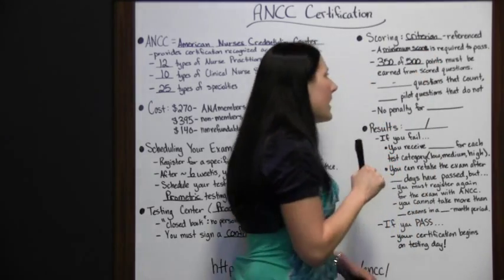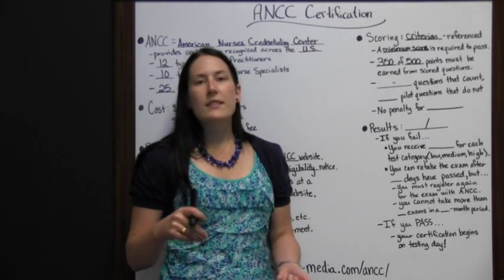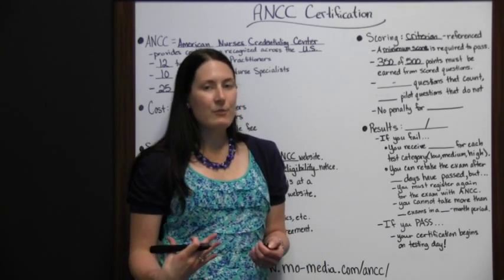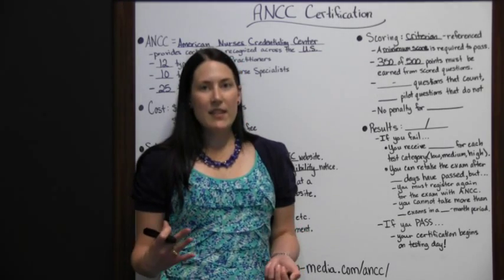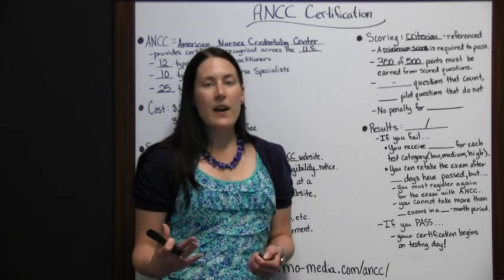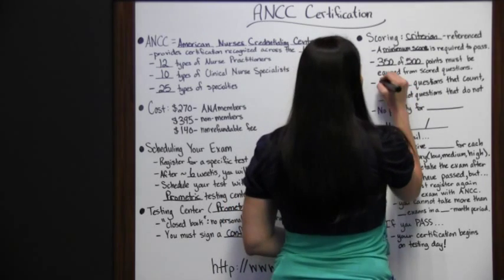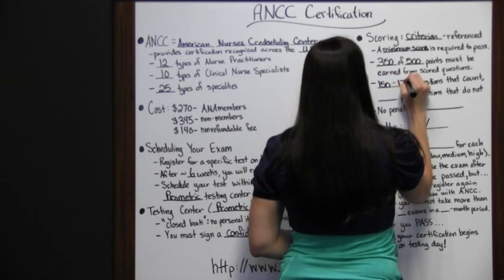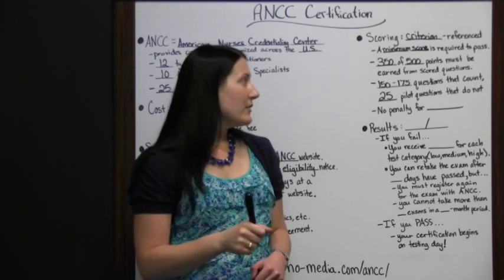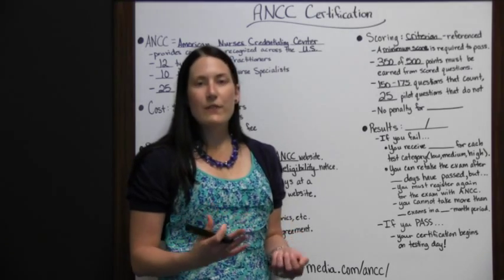You must earn 350 points out of 500 total from scored questions. Your questions aren't all going to be worth the same amount — some may be worth a couple of points, some just one point — and not everyone will have the same questions or the same number of questions. But overall, you'll have the opportunity to earn 500 points total, and you must earn at least 350 points to pass the test. You will have 150 to 175 questions that count, and then 25 pilot questions that do not count.